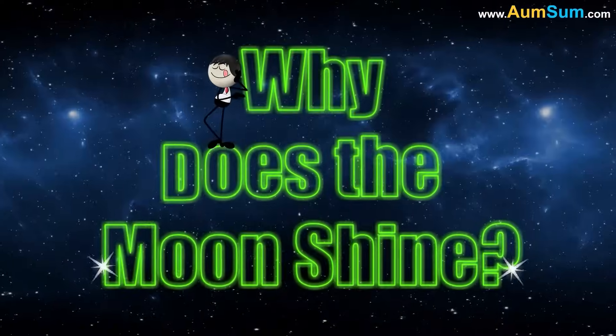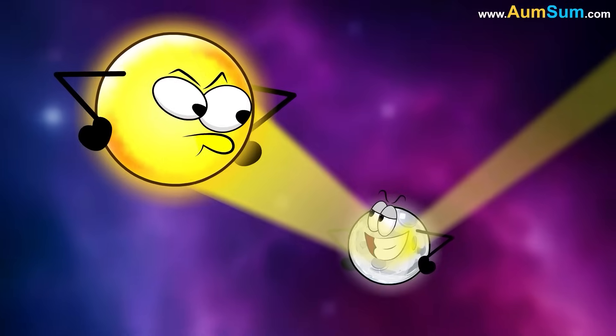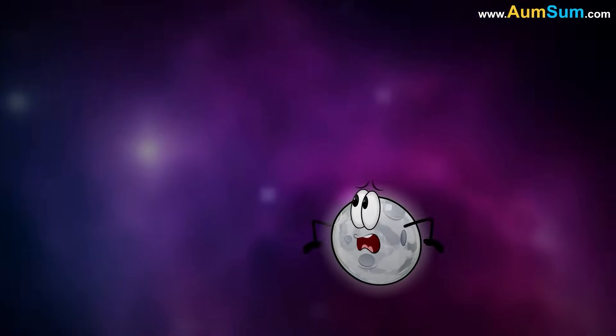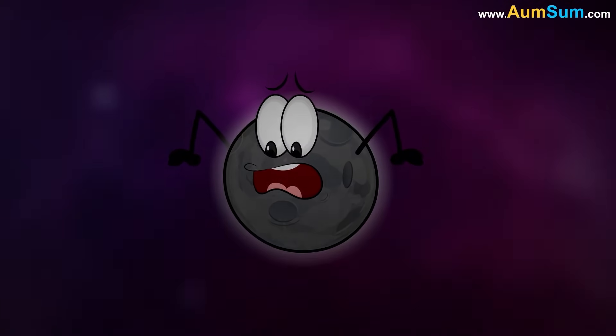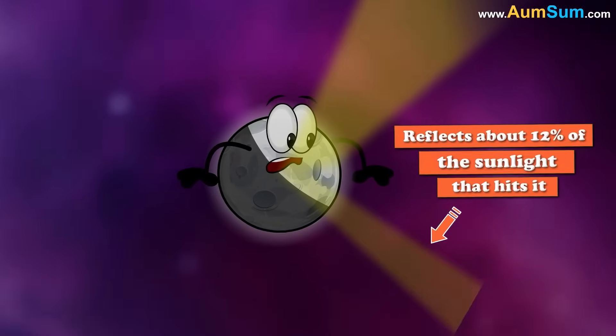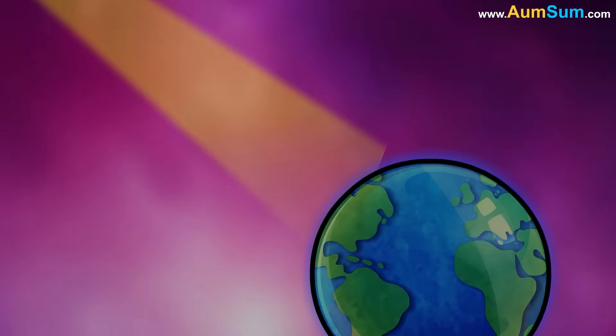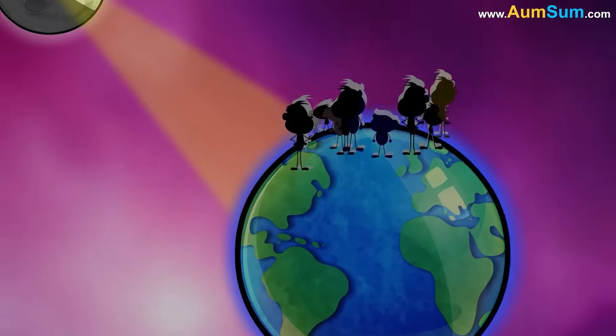Why does the moon shine? The moon shines because it reflects sunlight. Unlike the sun, the moon produces no light of its own. Its surface, covered in dust and rocks, reflects about 12% of the sunlight that hits it. This reflected light travels to Earth, making the moon visible in the night sky.